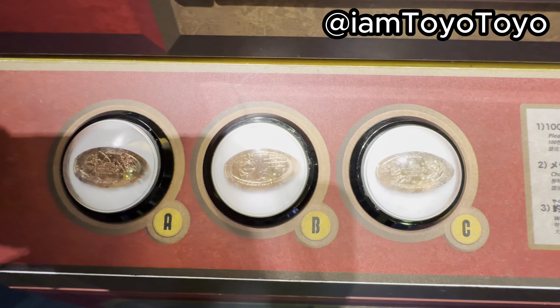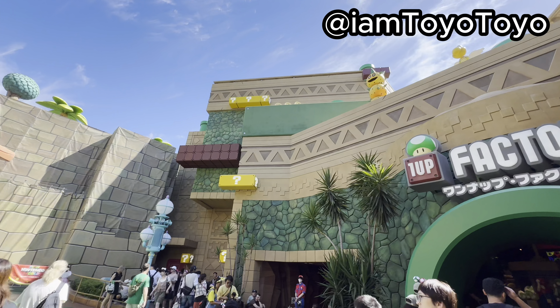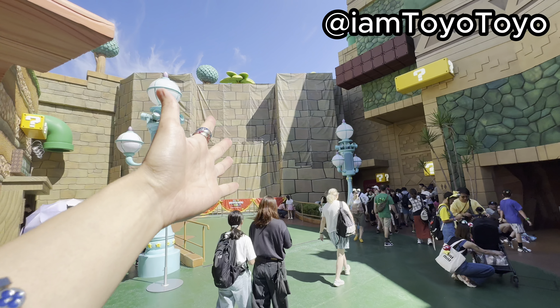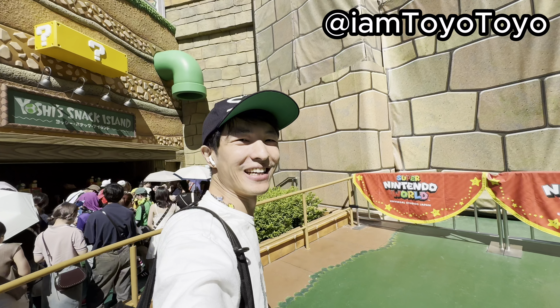They've also got the Donkey Kong coins now. Out from the One Up Factory we can see the Donkey Kong entrance is here — you can see the tree already. Here's a gate for you guys.